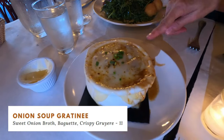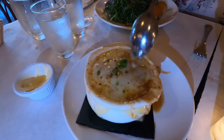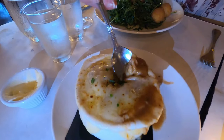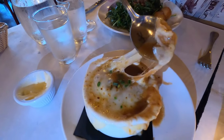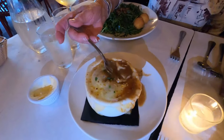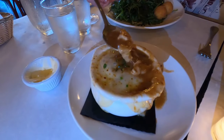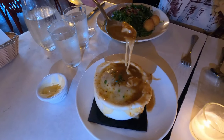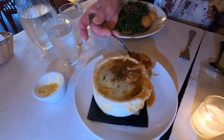And of course, what French restaurant wouldn't offer a delicious French onion soup? I didn't try this myself — my mother-in-law got it — but she said it was very cheesy, and the standout note she mentioned was that it had a peppery taste, which is very different. And with a cheese pull like that, you know it has to be good.